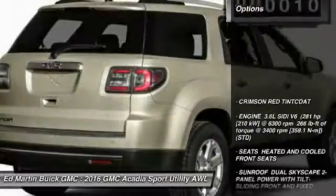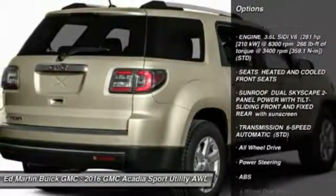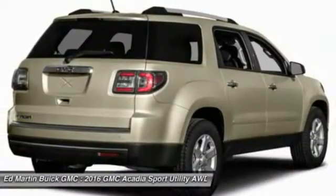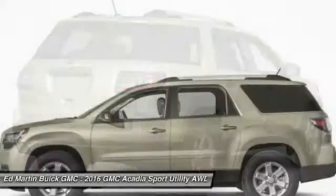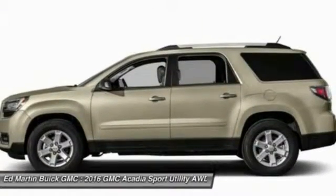Here are some of this vehicle's great options: steering wheel audio controls, all-wheel drive, power passenger seat, power lift gate, anti-lock braking system, keyless entry, leather-wrapped steering wheel, Bluetooth, adjustable steering wheel, power steering.